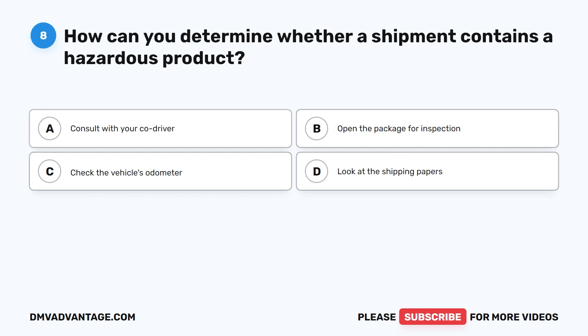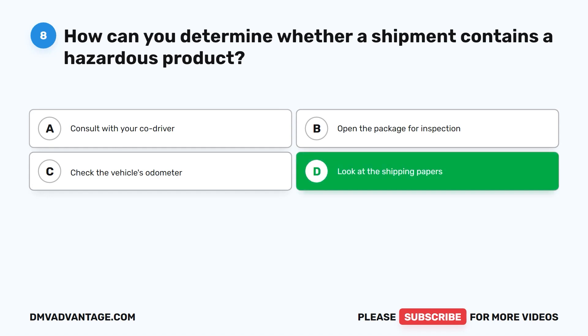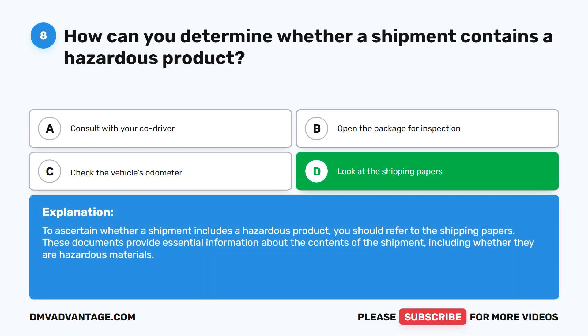Question eight. How can you determine whether a shipment contains a hazardous product? A. Consult with your co-driver. B. Open the package for inspection. C. Check the vehicle's odometer. D. Look at the shipping papers. The correct answer is D. Look at the shipping papers. To ascertain whether a shipment includes a hazardous product, you should refer to the shipping papers. These documents provide essential information about the contents of the shipment, including whether they are hazardous materials.